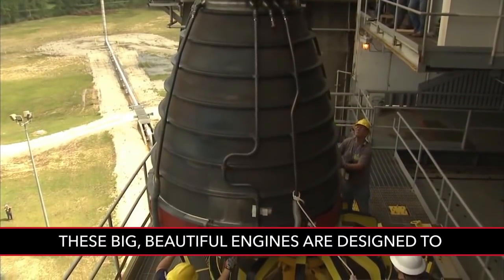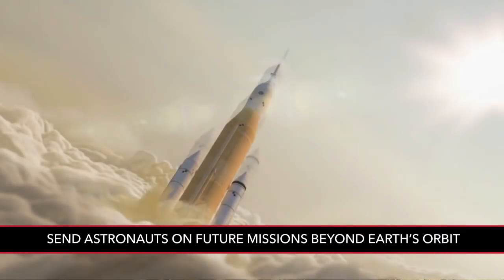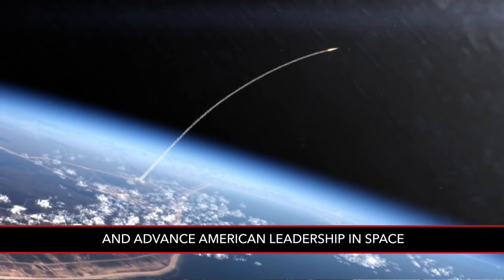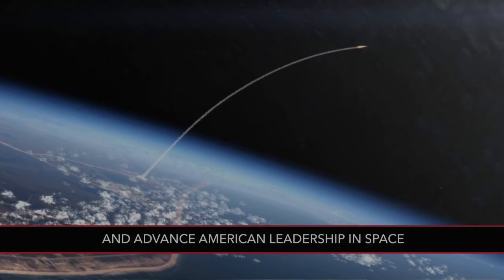These big, beautiful engines are designed to send astronauts on future missions beyond Earth's orbit, and advance American leadership in space.